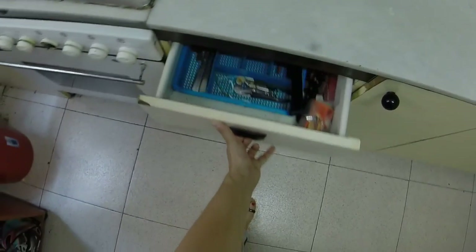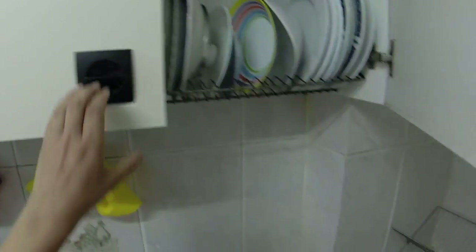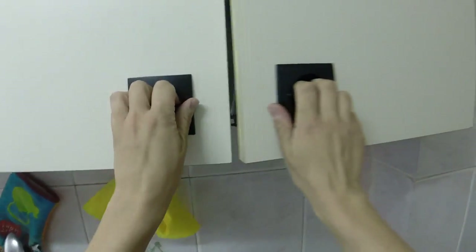The next room is the kitchen. You have a fridge and you have everything — dishes, cups, glasses, all you need.